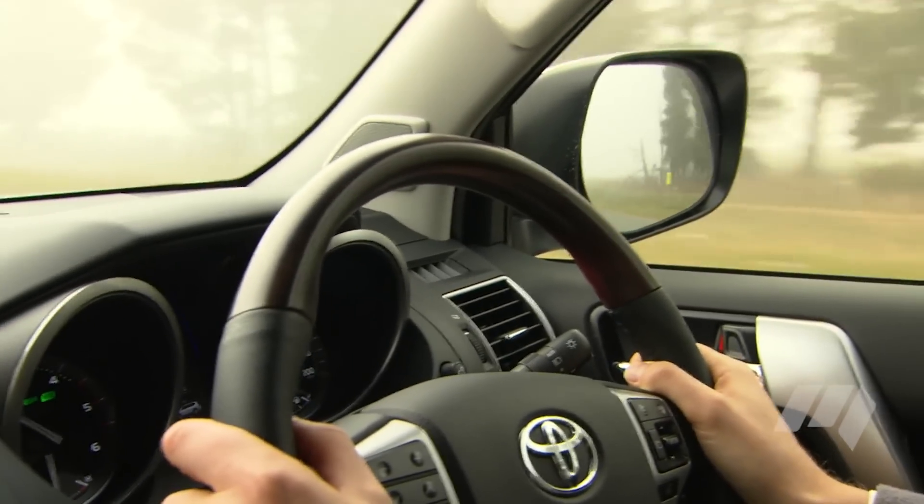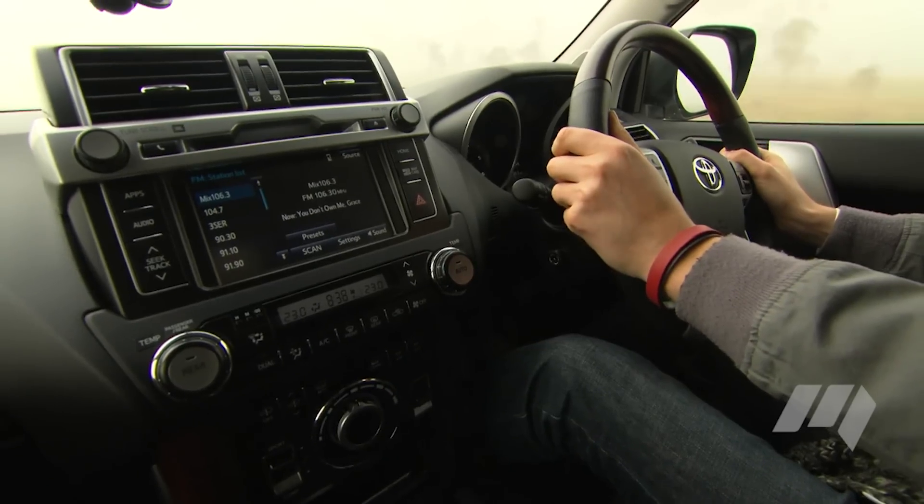Another of the things Toyota hasn't changed in this vehicle is the interior. It's the same as before, and while all the controls are certainly functional, to me it does look a little dated.